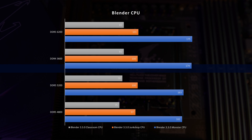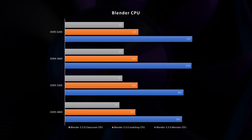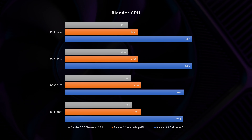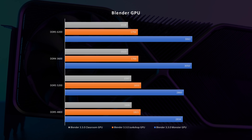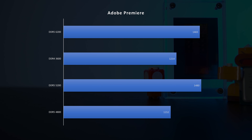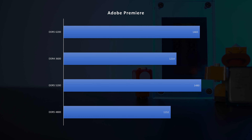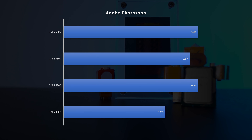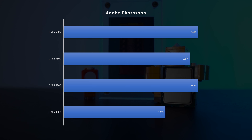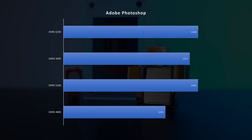Moving on to content creation software — you can see in Blender rendering, in the CPU test, the difference is between 1% and 5%, which is indeed noticeable, but most rendering in Blender is done on the GPU anyway. But in Adobe applications, the extreme differences return. In Premiere, we see a huge difference of 22% in rendering times, and in Photoshop, a really nice 24% difference.